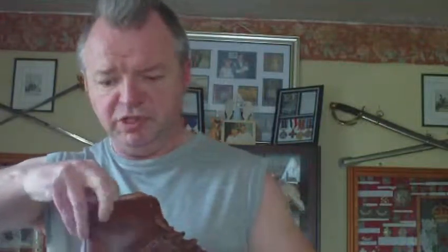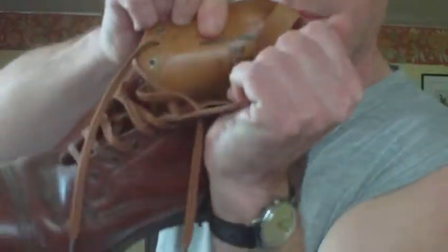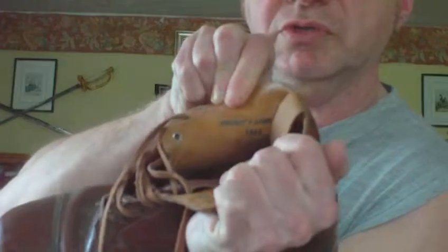These are the WWII British Army officers' service dress boots. These particular ones were manufactured by Crockett & Jones, 1944. Right in there we have the manufacturer's label — Crockett & Jones 1944. Surprisingly, these are more common to find than the equivalent British infantryman's black leather boots.